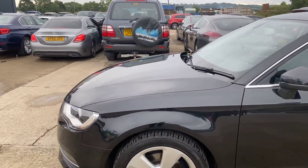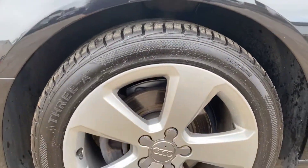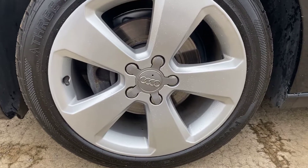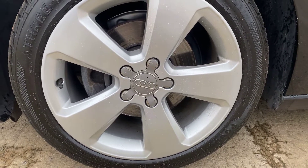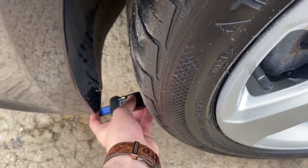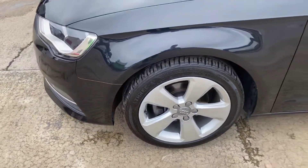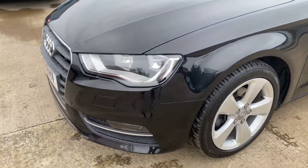Coming around the left hand side, that's all pretty good from what I can see. We've got the front left alloy and tyre here as well — again, overall this one's pretty good. On this tyre we've got nearly five mil of tread, so plenty on there.